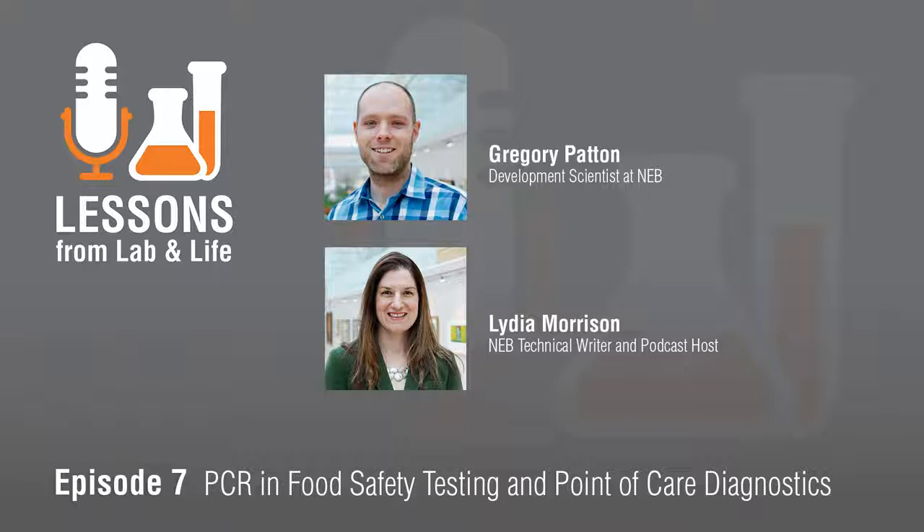Thanks for having me. Can you give us a brief overview of PCR? As a quick summary, the polymerase chain reaction, or just PCR for short, was a molecular biology technique invented in 1983 by a tenacious scientist named Carey Mullis.